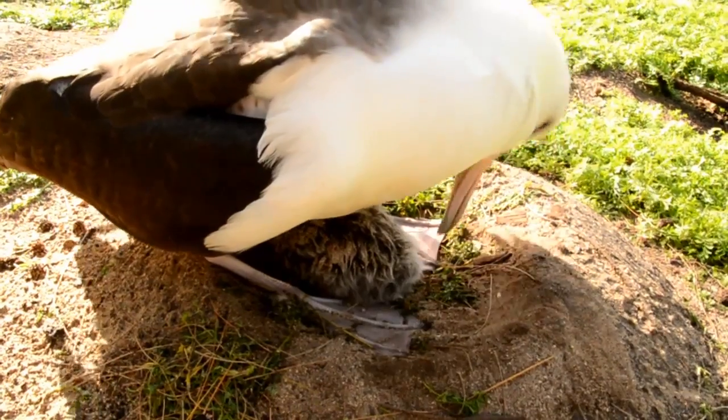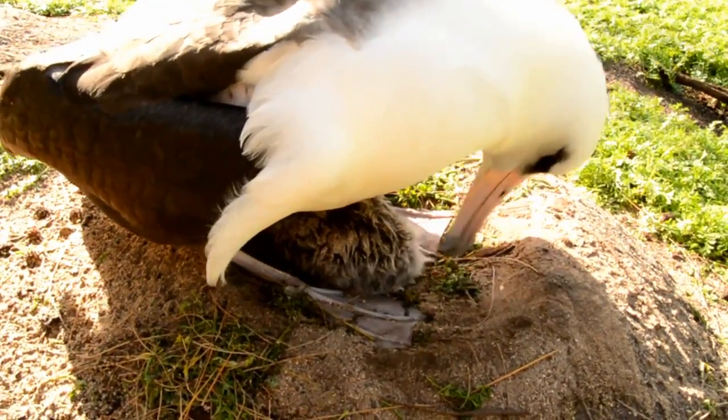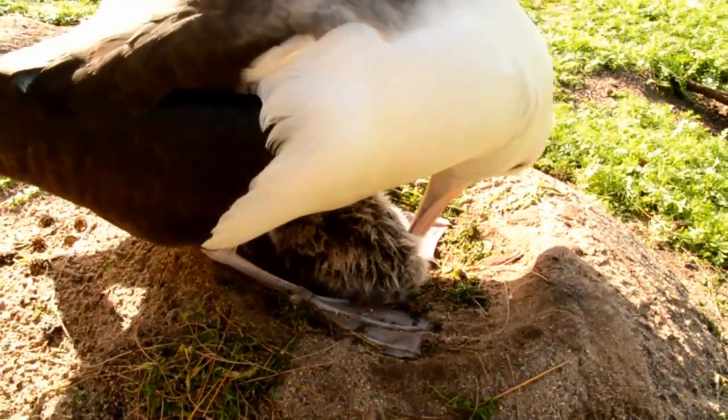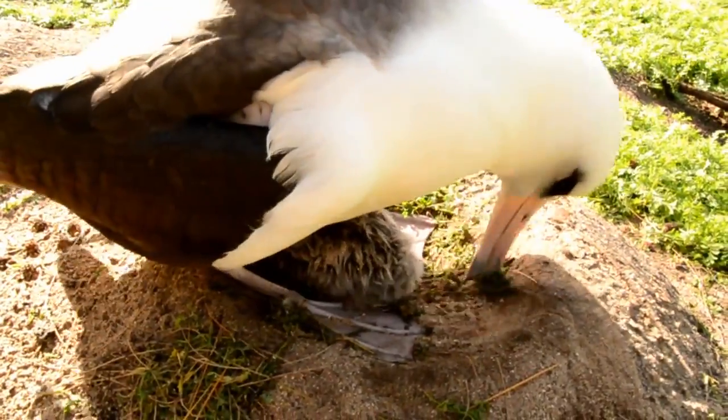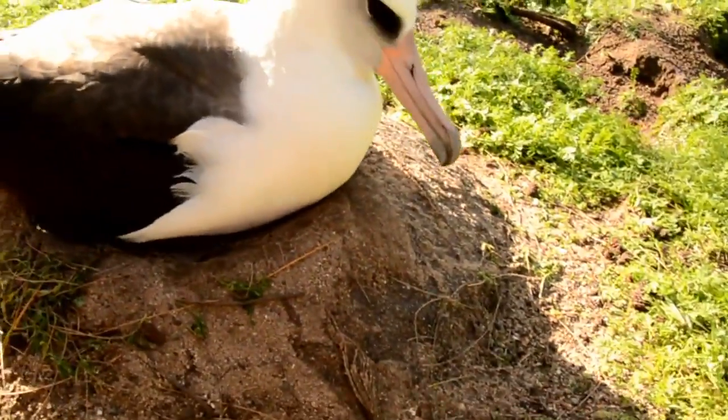We just had a heavy downpour about an hour ago, and that chick was still kind of wet from the rain, so it probably wouldn't have made it through the night. It's just one of those strange things — the adults don't really recognize their chick as their own if it's just a few inches outside of the nest pool.